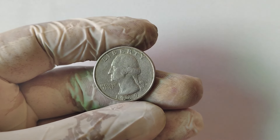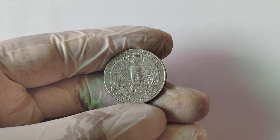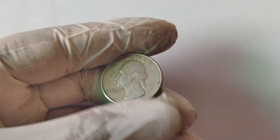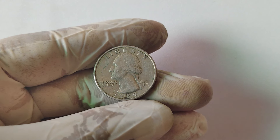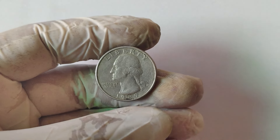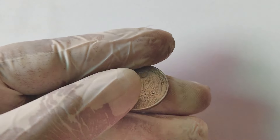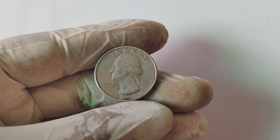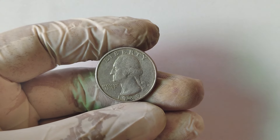We're uncovering the story behind a seemingly ordinary 1989 D-mint mark quarter that's causing quite a stir in the numismatic community. Some of these coins are currently valued at up to $80,000. So what makes this coin so special? The 1989 D-mint mark quarter is a part of the Washington quarter series, which started back in 1932 to commemorate the 200th anniversary of George Washington's birth. The D-mint mark indicates that this coin was produced at the Denver Mint. In 1989, the U.S. Mint produced millions of Washington quarters, but not all quarters are created equal — some batches have unique characteristics or errors that make them highly desirable to collectors.